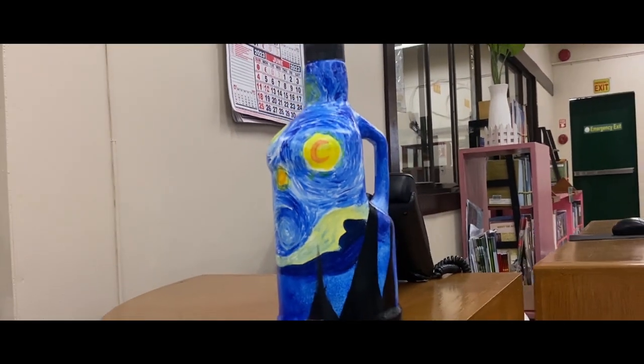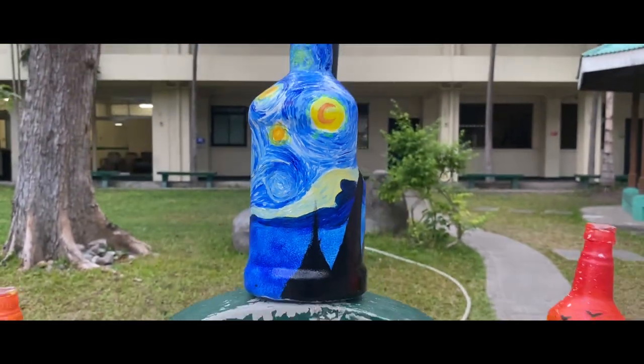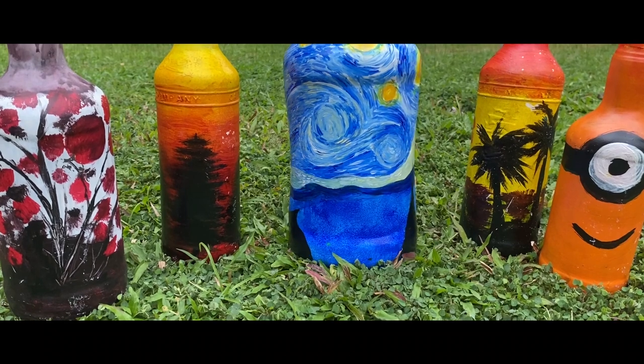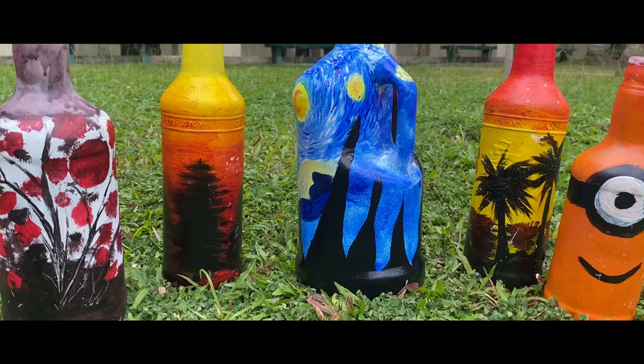And now, our artisan masterpieces are ready to take center stage. The Starry Night bottles transport you to a celestial dreamscape, while the Minions' design radiates joy and playfulness. Lastly, the sunset-themed bottles invite you to bask in the warm embrace of tranquil evenings.